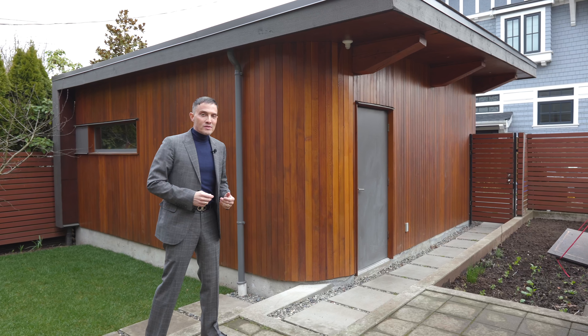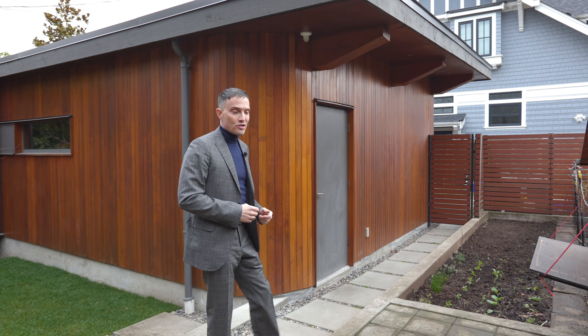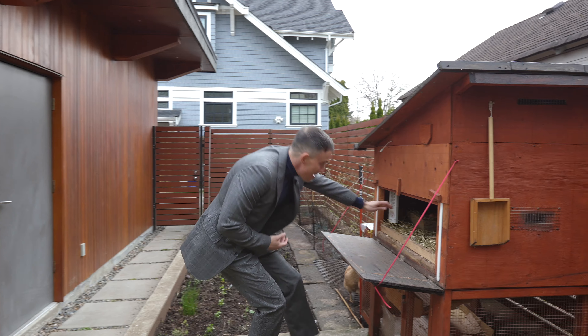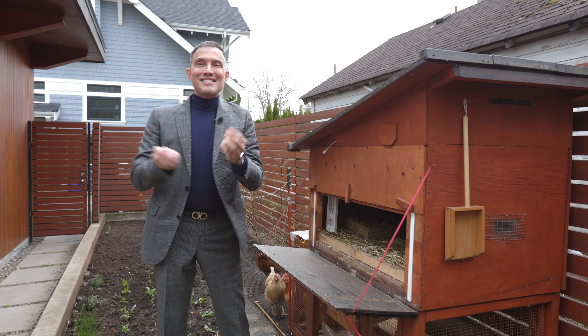The ample backyard offers a large two-car garage with an EV charger, and the family-friendly yard offers an opportunity to grow some organic veggies and maybe even some organic eggs.